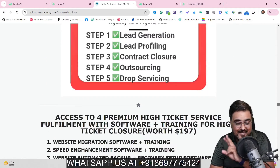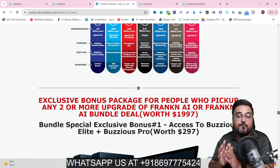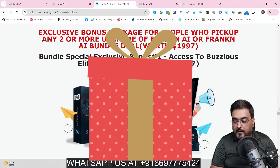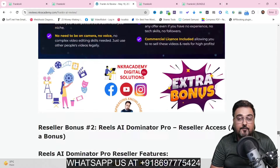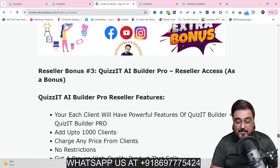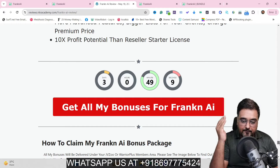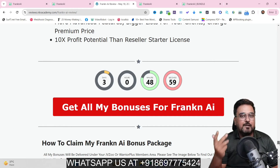My bonus page has a second section that deals with bundle deal bonuses, because I've specially created exclusive bonuses for users who pick up the bundle deal. These are awesome softwares still being sold in the market, and you can get access to all of them for absolutely free. Many of them have reseller access as well, which means you can sell them to your own customers or subscribers and make money from that too. There are over 50 bundle bonuses — all details are written on my bonus page.